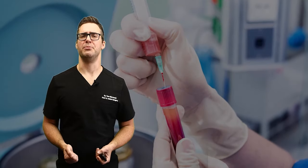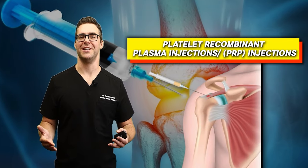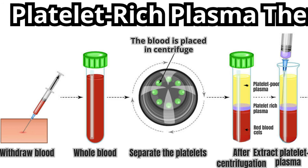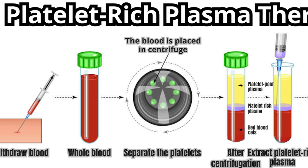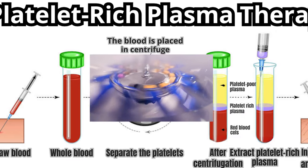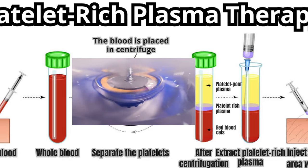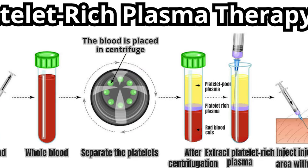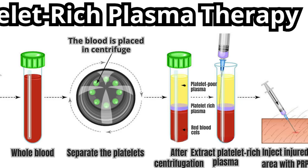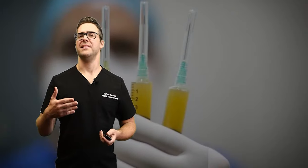There are other options such as platelet-rich plasma injections, or PRP injections. These can be very effective. You withdraw blood from the body, spin it down to separate the fluid on top from the red blood cells and platelets at the bottom — making it platelet-rich. Then you take those anti-inflammatory factors from your own body and inject them back into the painful area with good results.